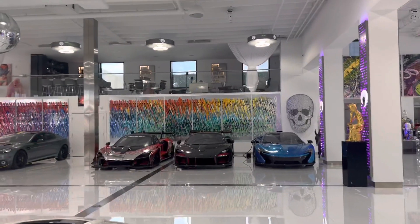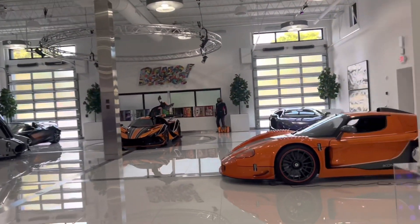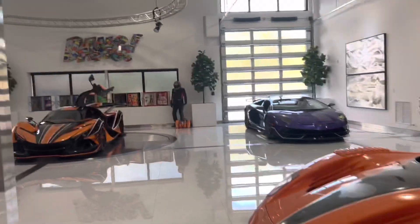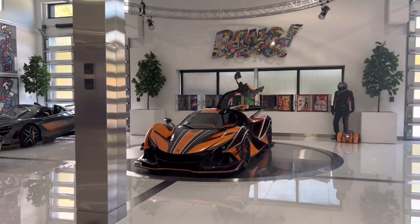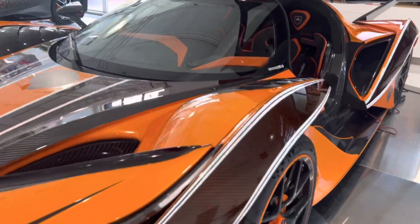Black series with the Project One livery. Look at this lineup right here — the three McLarens, we got the Apollo, MC12 Corsa. Wow, look at this — brown and black carbon. Never seen brown carbon on a car before.